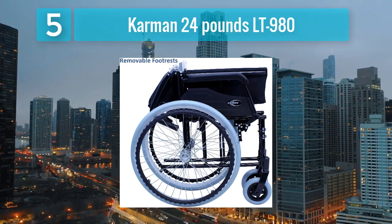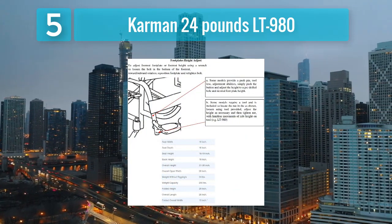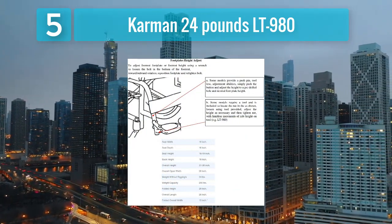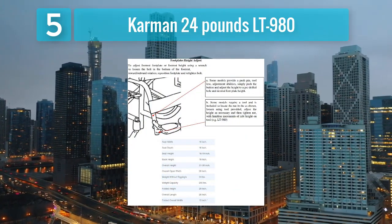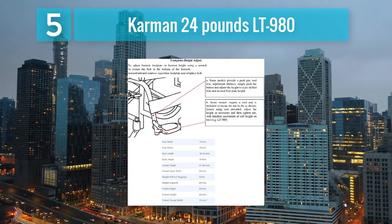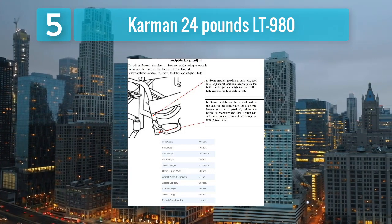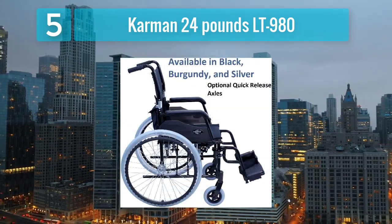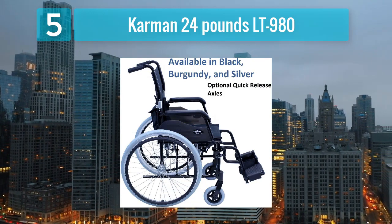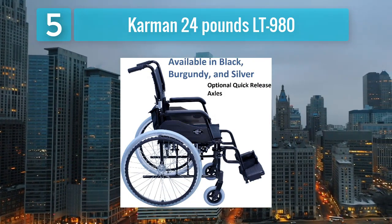The wheelchair features an aerospace-grade aluminum frame that is both lightweight and exceptionally durable, ensuring long-term reliability. Its ergonomic design includes padded armrests and swing-away footrests, providing users with optimal comfort and accessibility. Equipped with high-grade polyurethane rear wheels, it delivers a smooth and stable ride over various terrains.